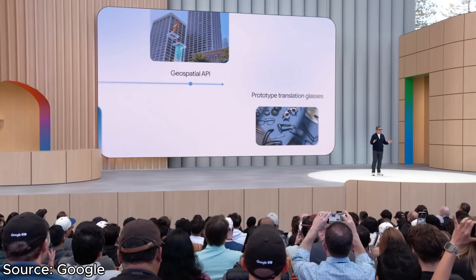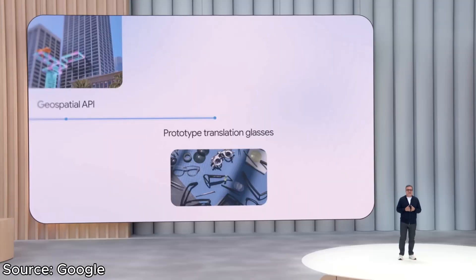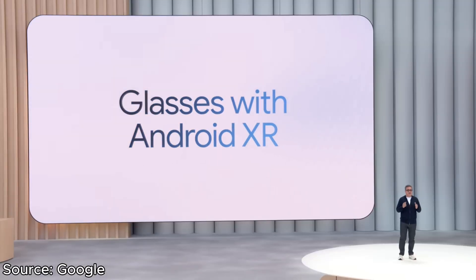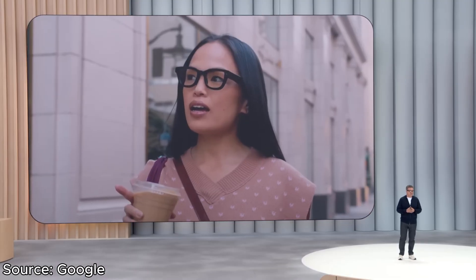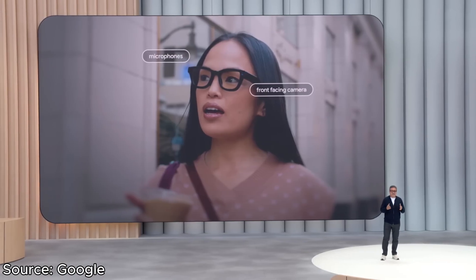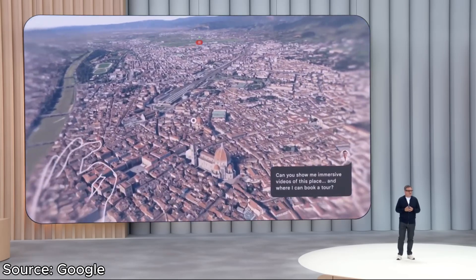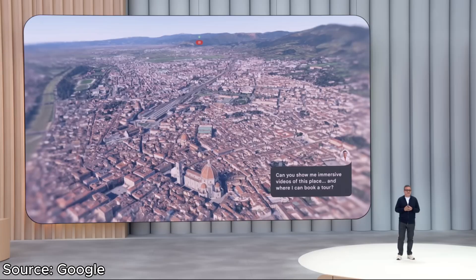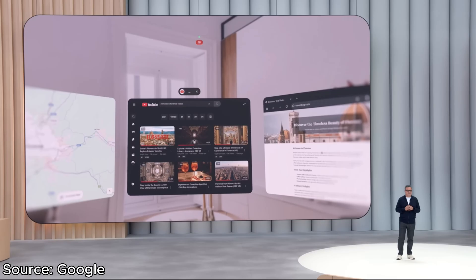Earlier this year, Google showed off a prototype of a whole new software platform designed for headsets and smart glasses called Android XR. Based off the demos and data we had, it does look really solid. Google is promising compatibility with regular Android apps, the ability to toss up huge full-screen windows to watch YouTube videos and Netflix, and of course Gemini has a very prominent role in this operating system. Unfortunately, this was just a preview at Google I/O, and no product was actually launched.